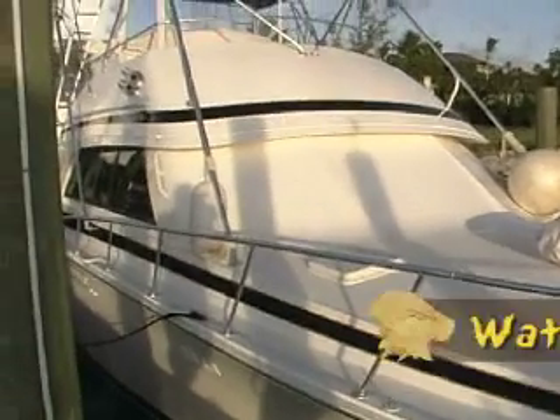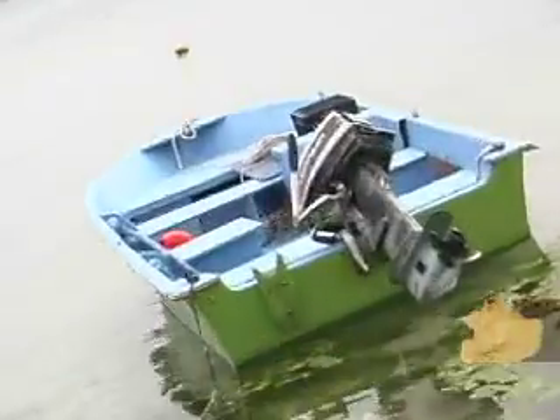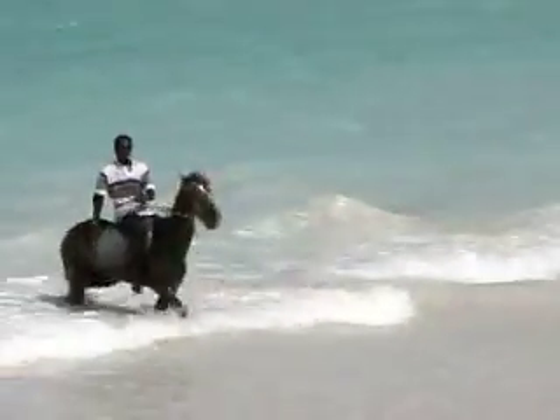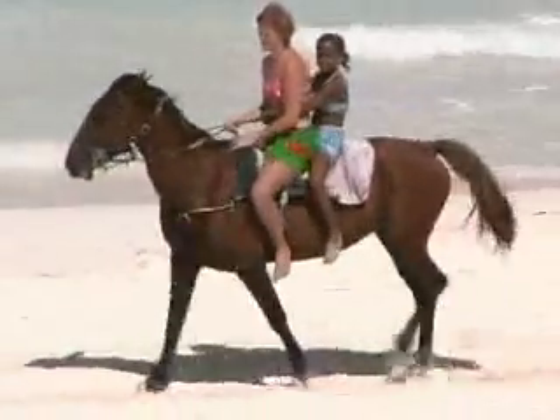Boating, fishing for the elusive bonefish, scuba diving the local shipwrecks, and kayaking on the calm bay side of the island keep visitors busy. But one of the best ways to experience the beach is on horseback, splashing through the clear turquoise water.